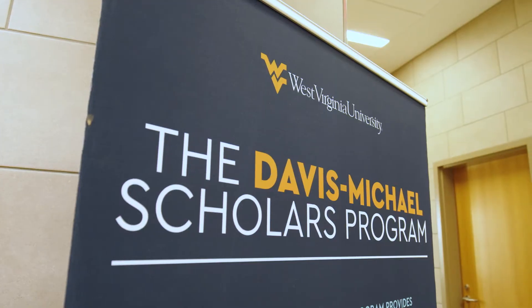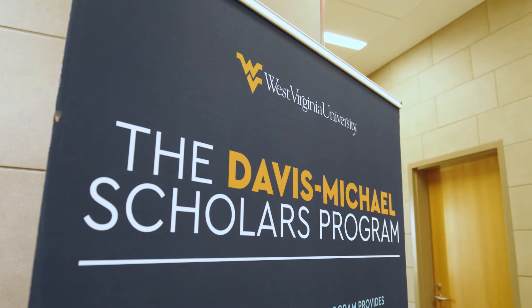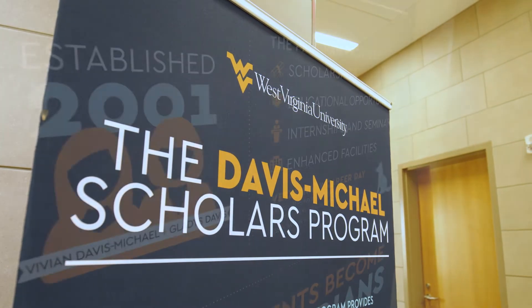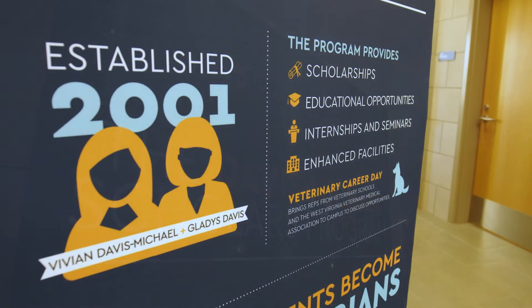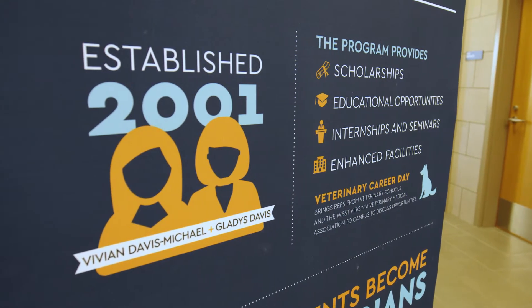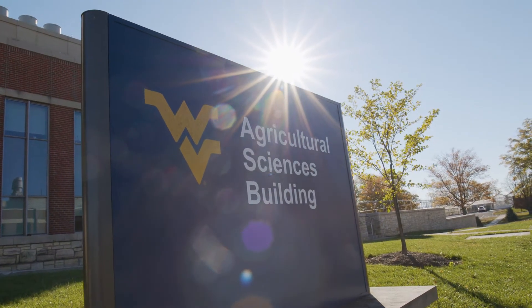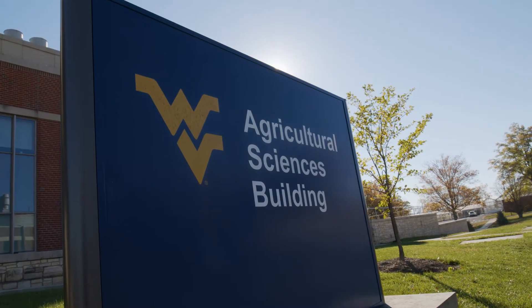The Davis-Michael Scholars Program was established to support the Pre-Veterinary Medicine Program within the Division of Animal and Nutritional Science in the Davis College of Agriculture, Natural Resources and Design. The Davis-Michael Scholars Program is supplemented by the Loretta Beal and Earl L. Elmore Scholarship.